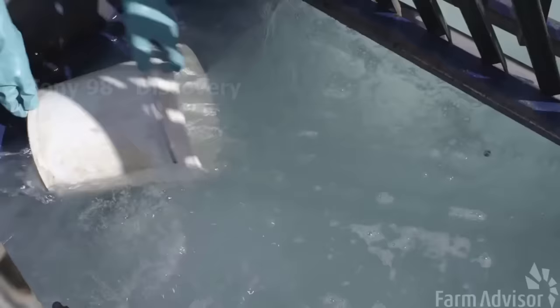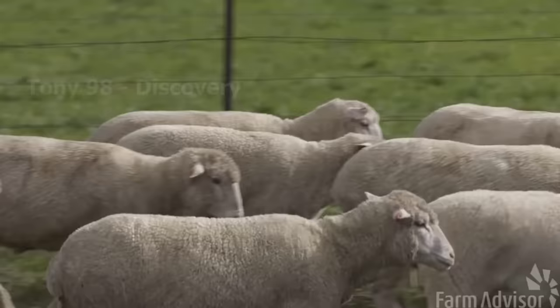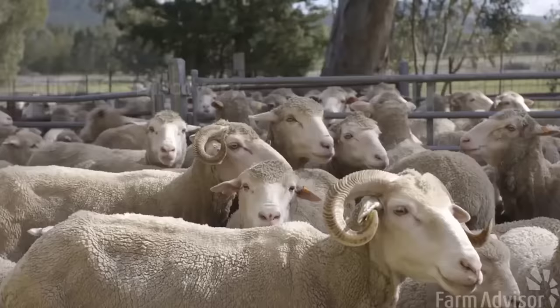This is the sheep bathing process. The adult sheep will be bathed every two weeks. This helps protect them from attacks by lice and other parasites.